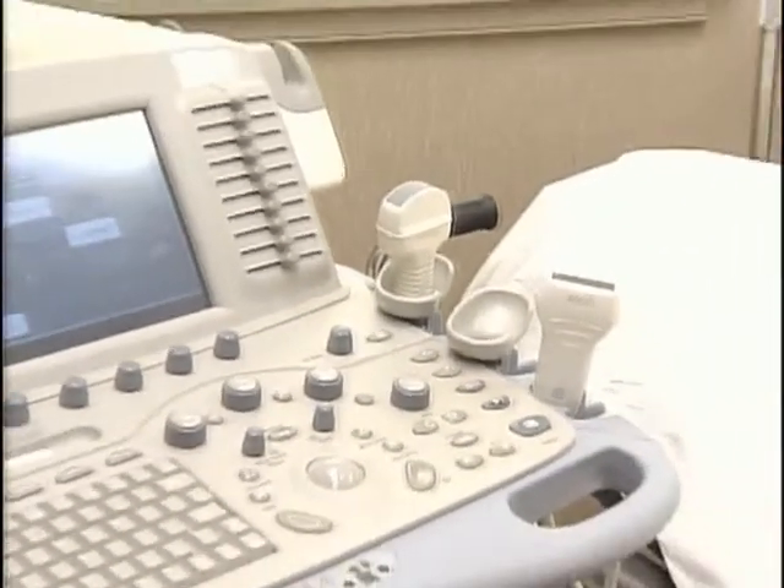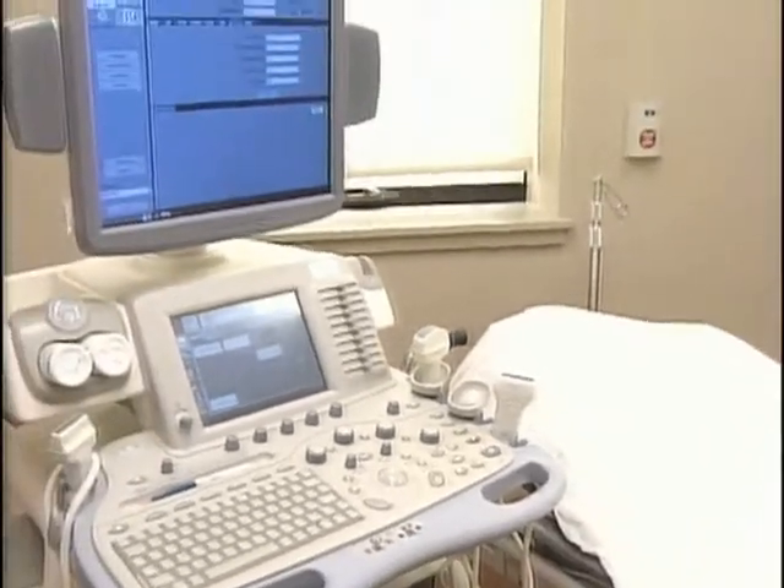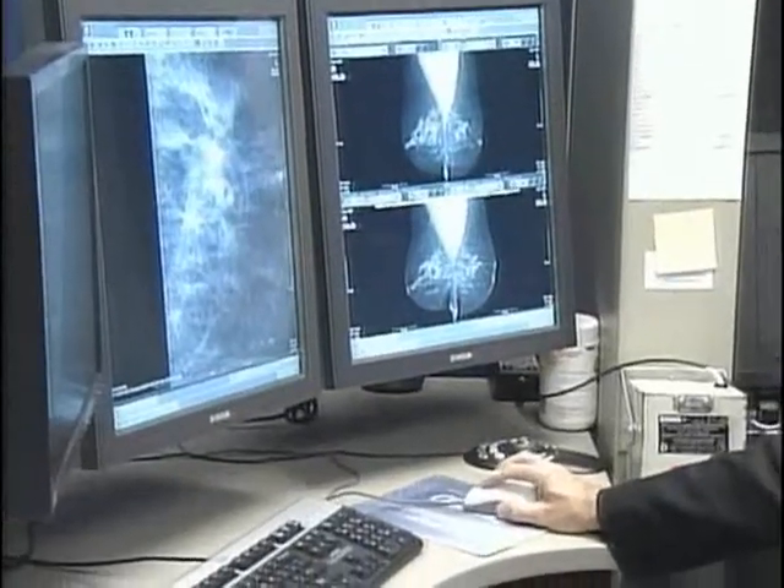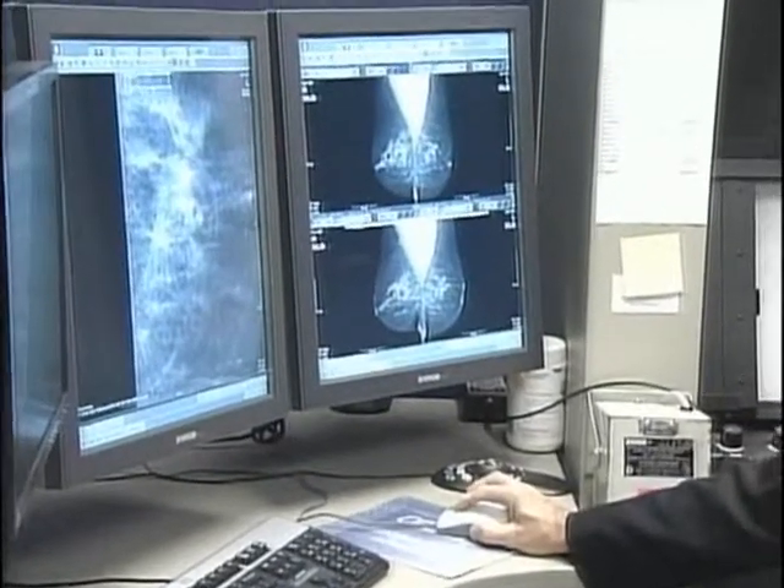We do galactograms and other procedures. The pictures can be evaluated in the room as soon as they're taken. They don't have to be processed through a film processor, which takes several minutes per film. These are immediately available.